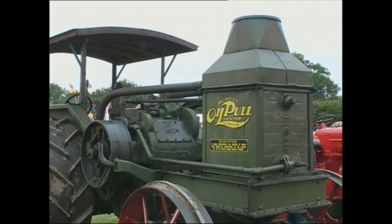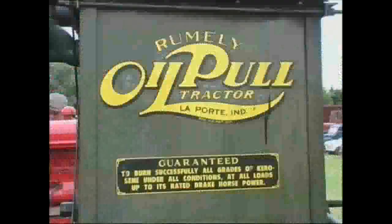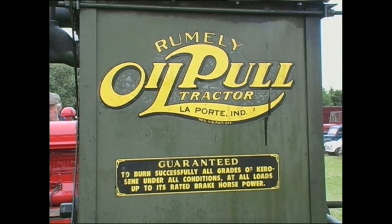The name oil pool was derived from the fact that their engines were oil cooled and they were very efficient at burning various grades of kerosene, as prominently displayed on the sides of this distinctive cooling tower.